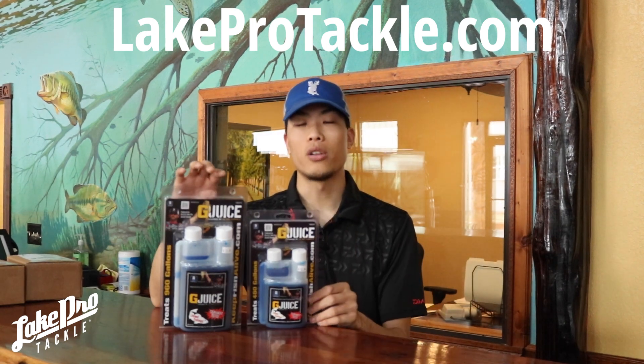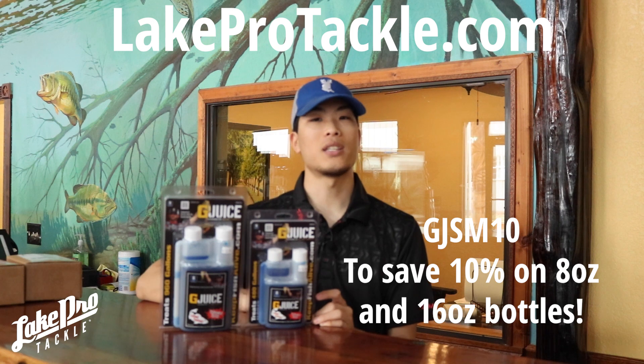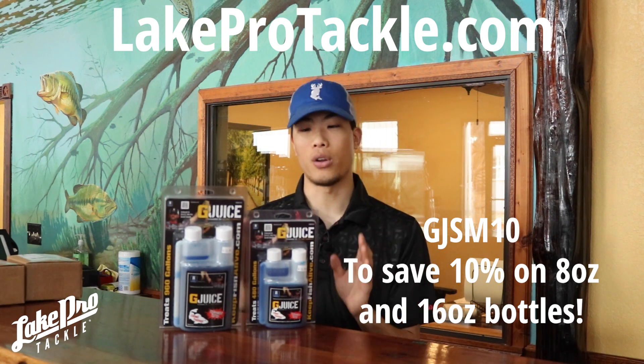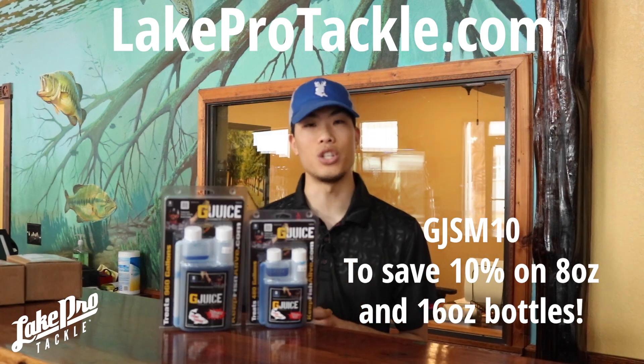So we've got a special code for y'all. Use code GJSM10 on the website at lakeprotackle.com to save 10% off your 8 and 16 ounce bottles of G-Juice.